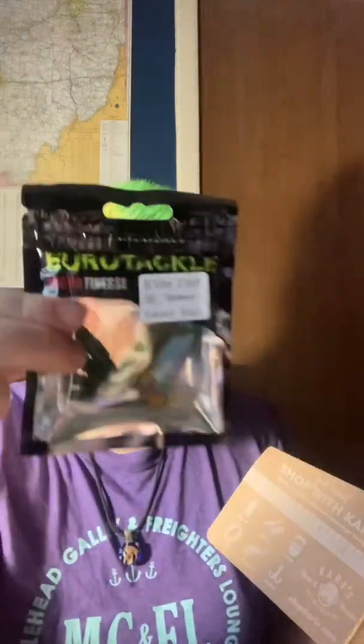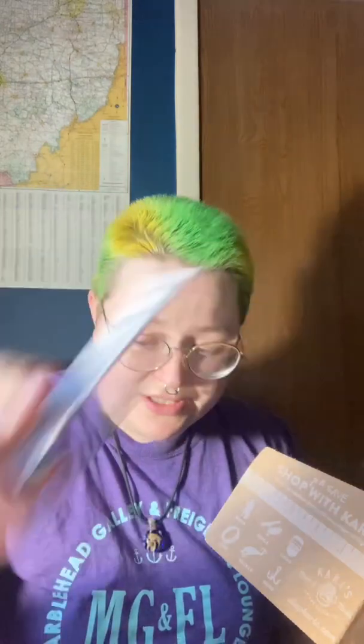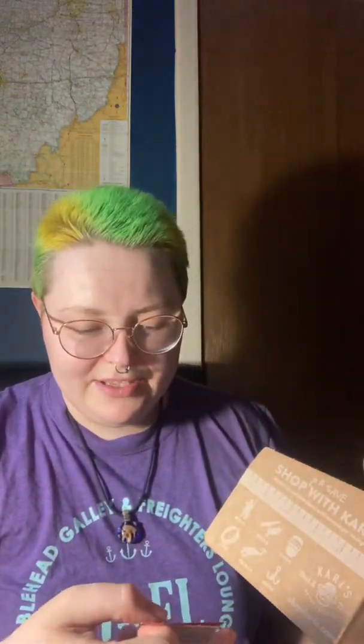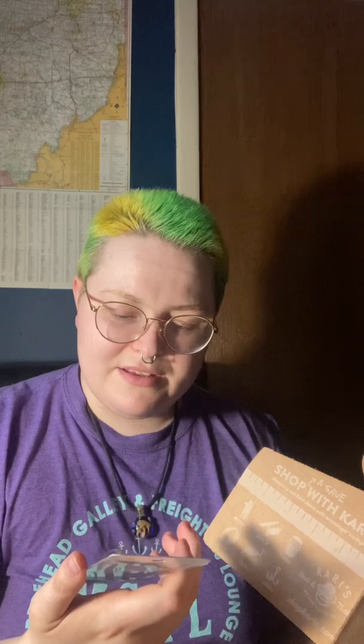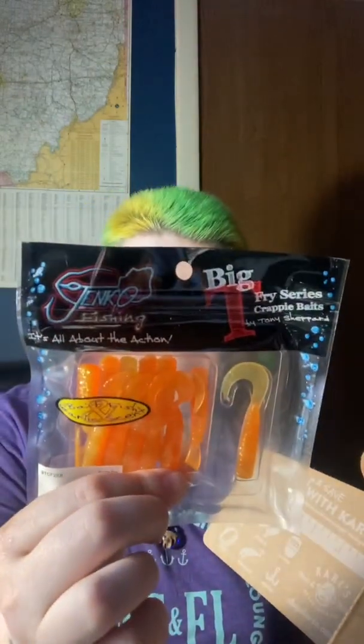So we've got these little baits. We've got this cute little crankbait. We've got this spoon bait. We've got this little spinner bait. We've got more of these baits — these are for crappie, they say. It has a little booklet with fishing tips and tricks up in here. And it has a sticker.